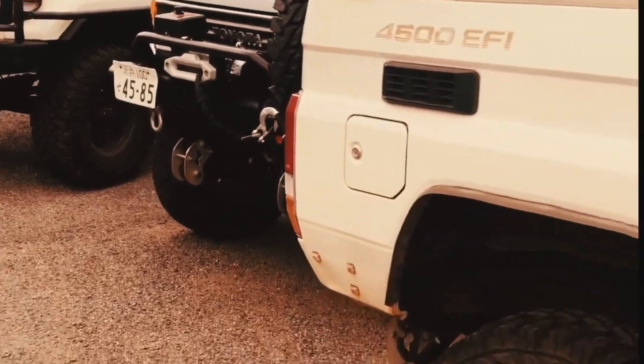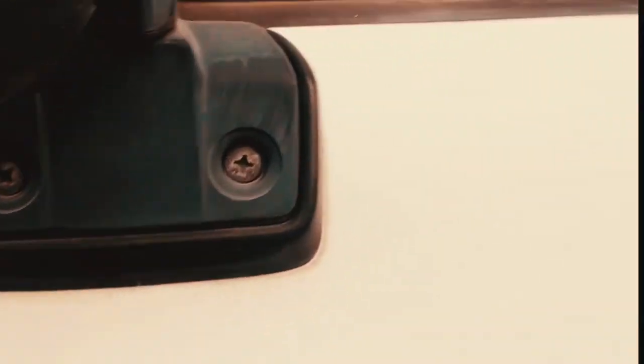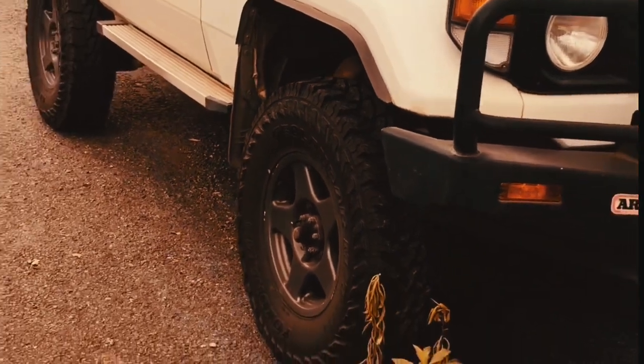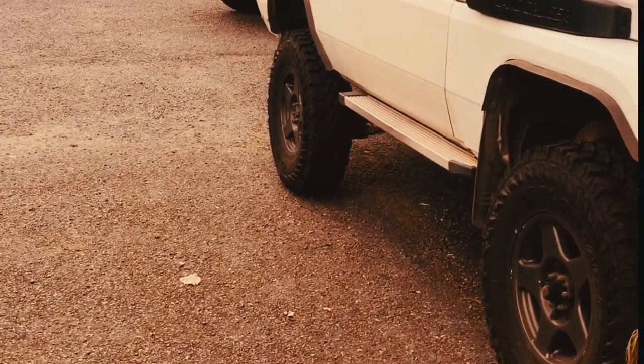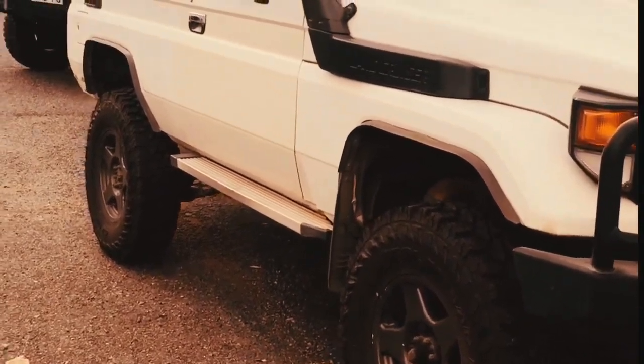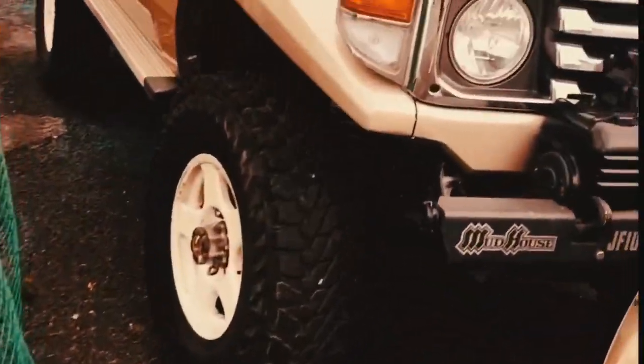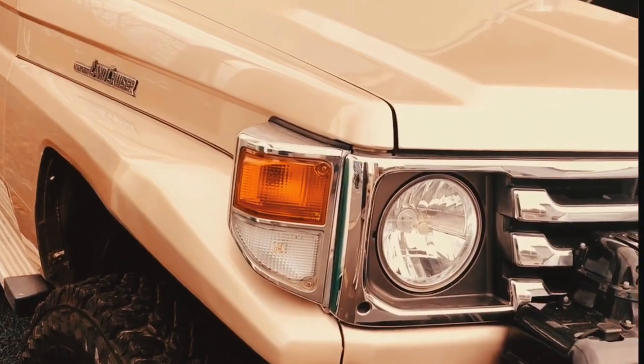They don't sell Land Cruisers here — look at this. Itong ito yung ginamit sa Iraq War. Check natin itong isang ito. Galing! I love this.